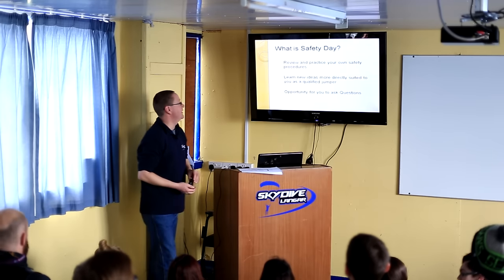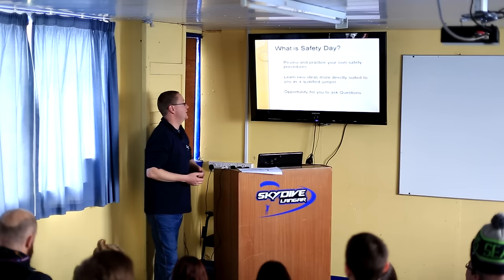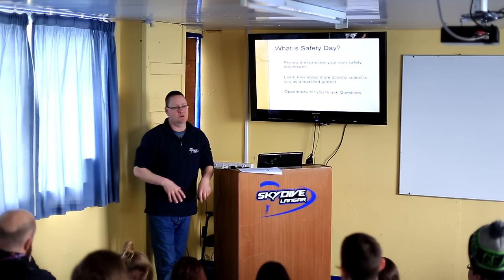What is Safety Day? Safety Day is an opportunity for us to review and practice our own safety procedures. We get to perhaps learn some new ideas that are more directly suited to us as qualified jumpers.